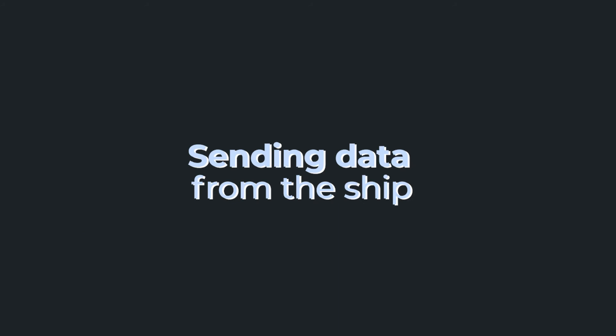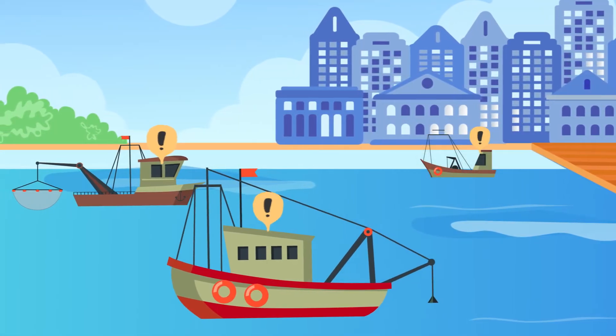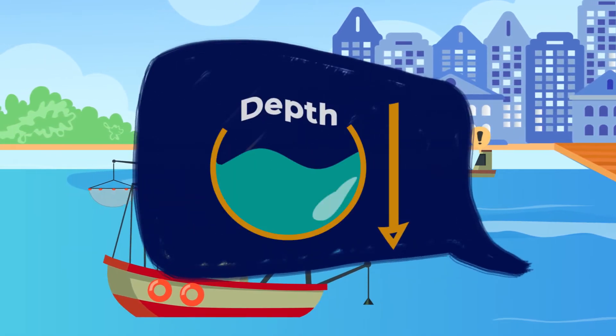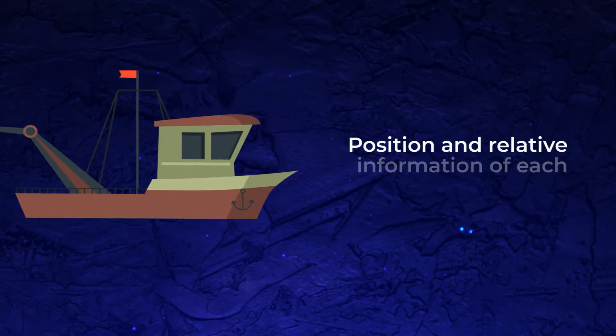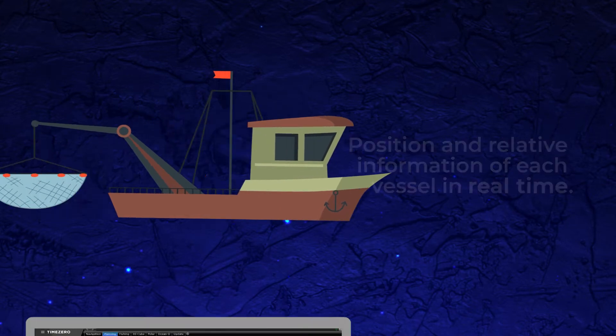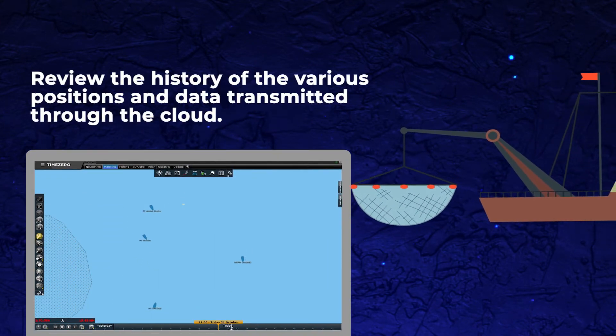Sending data from the ship: enabling this option will allow each vessel to send and receive the position, wind, and depth data of all vessels in the fleet. Fleet Management allows the transmitted data to show the position and relative information of each vessel in real time and, in turn, review the history of the various positions and data transmitted through the cloud.